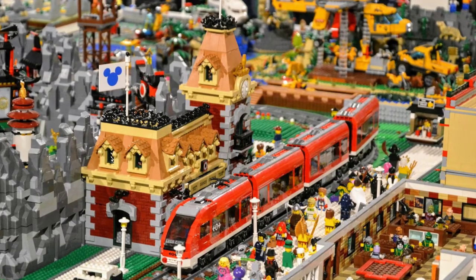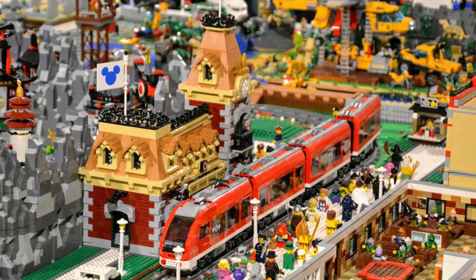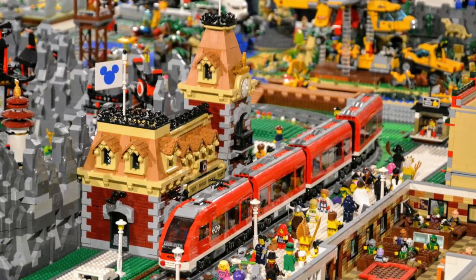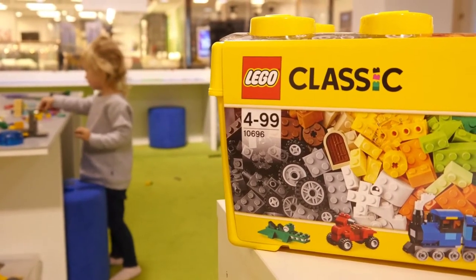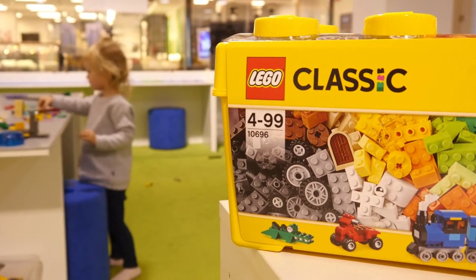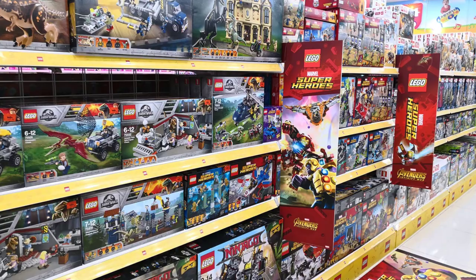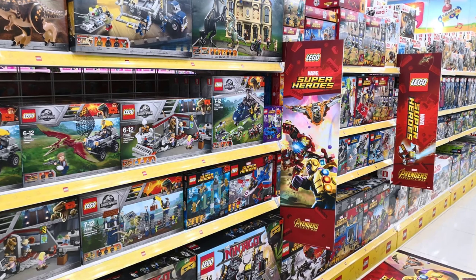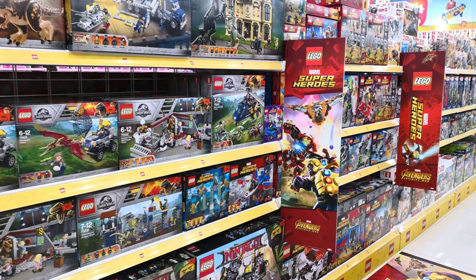Unfortunately, there are many more sets that fit into the exception category, like Market Street 10190 and Grand Carousel 10188, to name just two — both of which make me feel like kicking myself for missing. These exceptions to the EOL rule highlight the perils and pitfalls of LEGO investing, and any investors that snatched up these exceptions to the two-year EOL rule were very fortunate indeed.